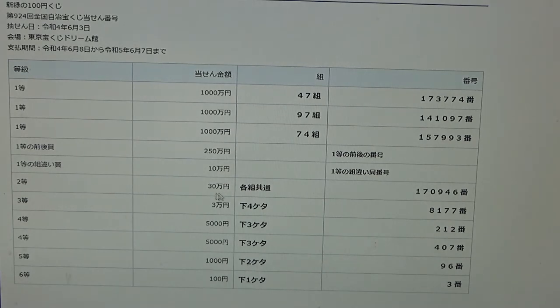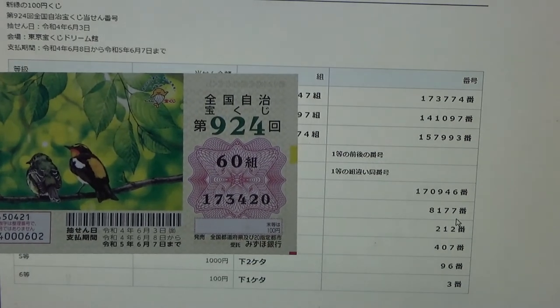To win the second prize, Jumanen, you can have any grouping number, but you must have these exact numbers in the exact order: 170-946. No good for me. To win the third prize, Jumanen, the last four numbers of your ticket must be 8177. I have 3420. No good.